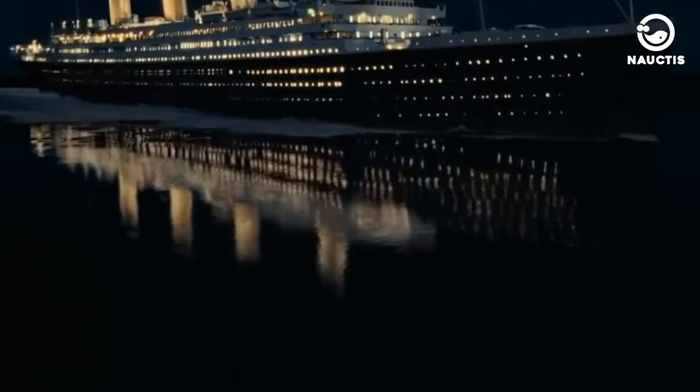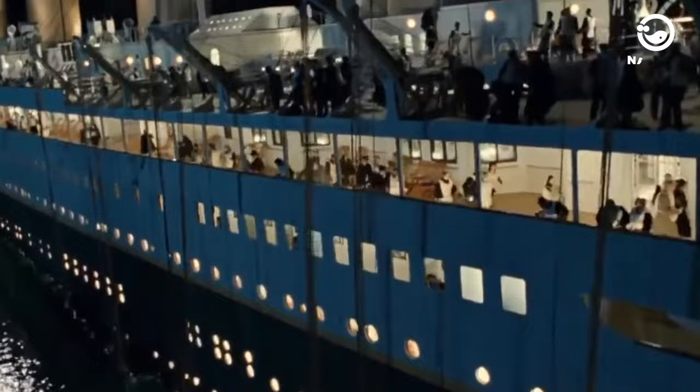Unfortunately, the Titanic's first voyage became its last when it struck an iceberg in the North Atlantic Ocean on April 15, 1912. This collision caused the ship's hull plates on the right side to buckle inward, tearing open five of the 16 watertight compartments. As a result, the ship began taking on water and eventually sank.